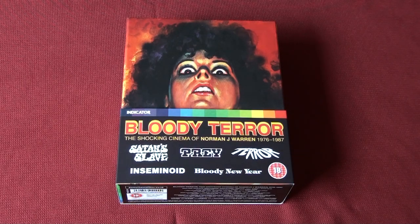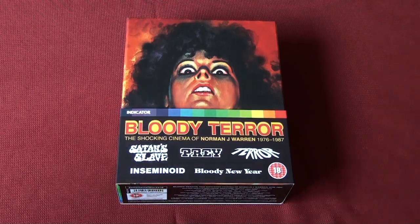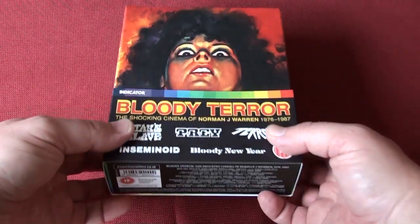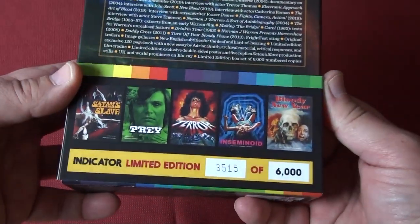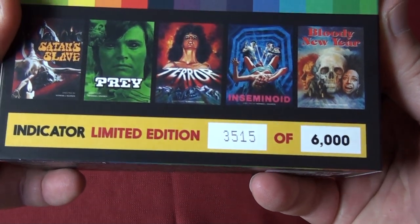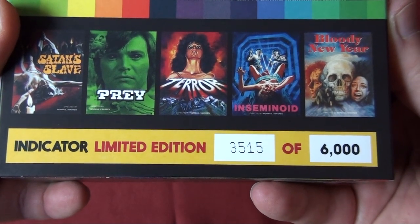Hey there movie fans, this is just going to be a quick video of this new box set from Indicator slash Powerhouse - 'Bloody Terror: The Shocking Cinema of Norman J. Warren, 1976-1987.' It is limited to 6000 copies and my number is 3515.